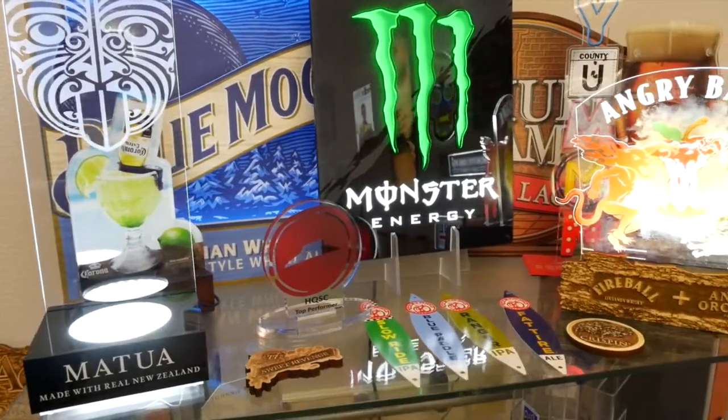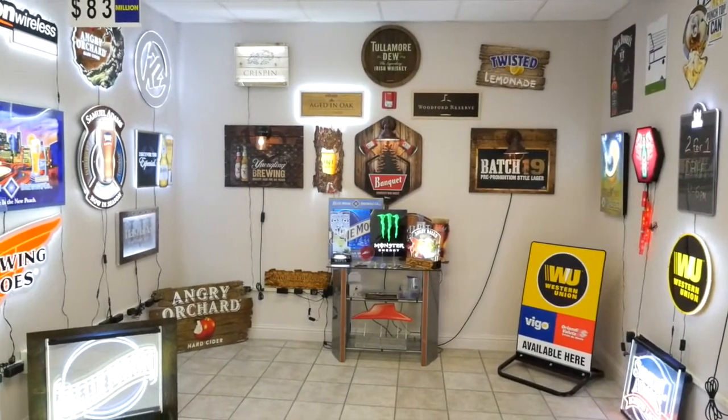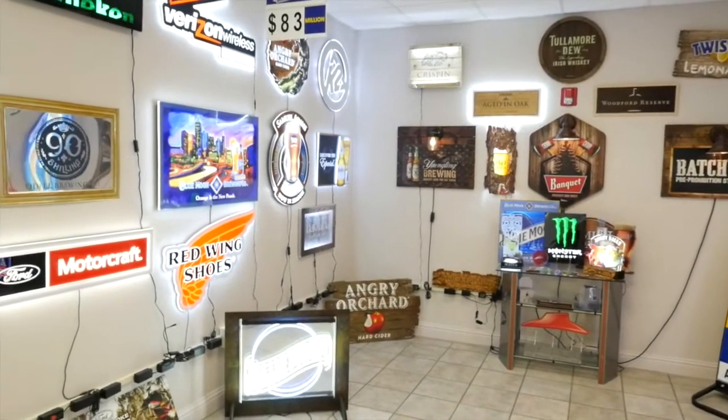I'm Pat Meredith with May Group International. May Group International is a 70-year-old company that specializes in custom fabrication, predominantly for signage in the brand advertising arena. The backdrop behind me you see right now is a small section of our sample room that showcases some of our illuminated and non-illuminated products.